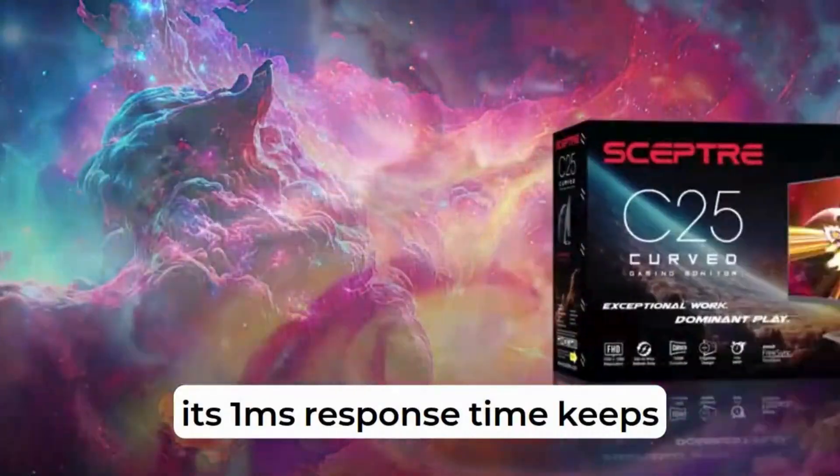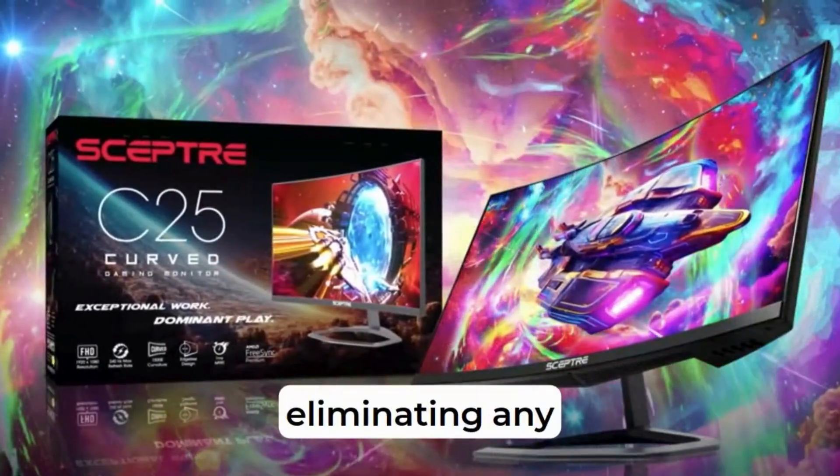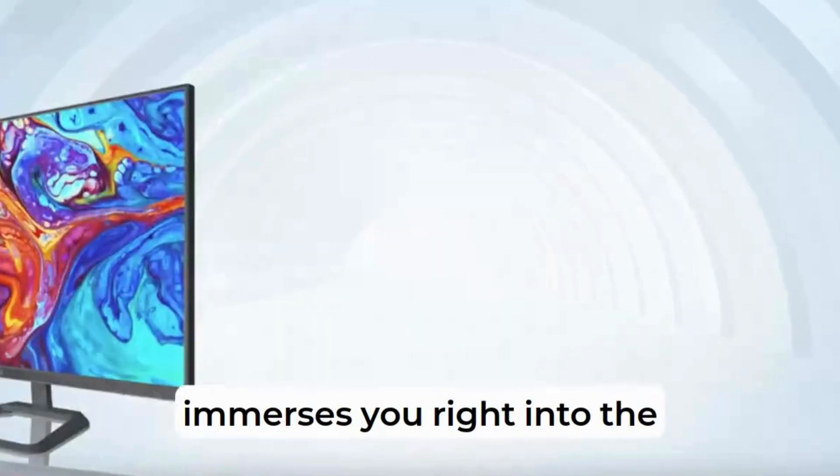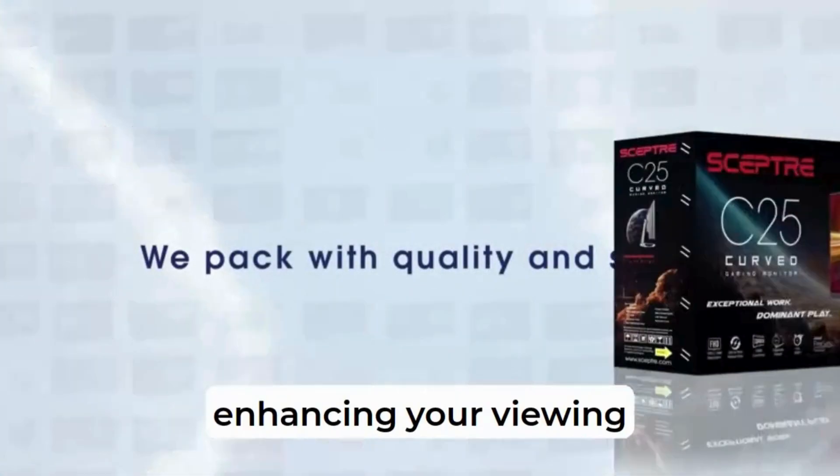Next, its 1ms response time keeps the action crisp, eliminating any ghosting. Plus, the 1500R curvature immerses you right into the game, enhancing your viewing experience.